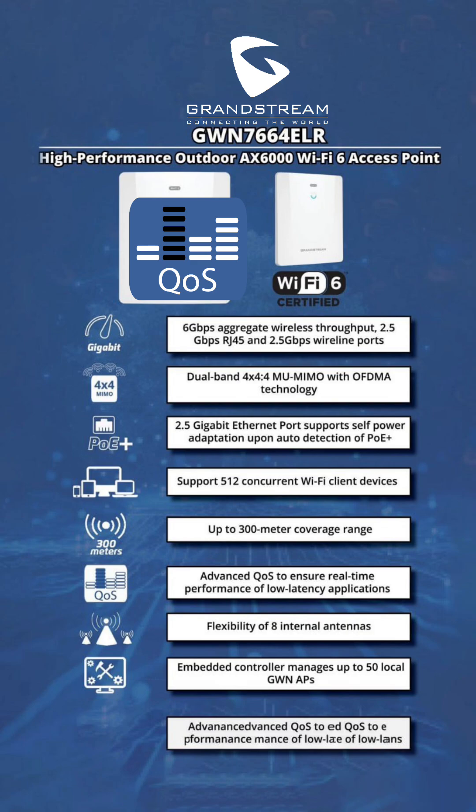Advanced QoS for real-time performance: prioritizes traffic to enhance low-latency applications such as VoIP calls, HD streaming, and video conferencing, ensuring a seamless user experience.